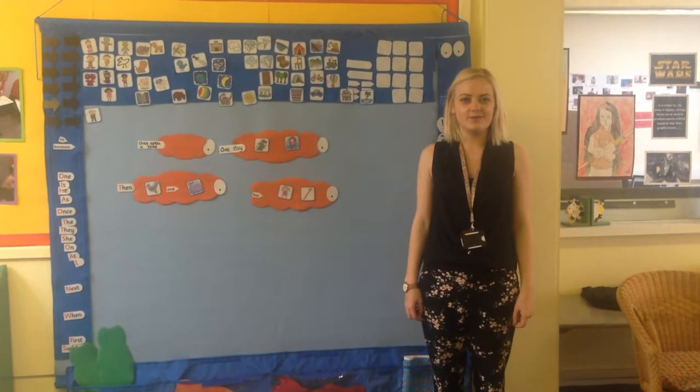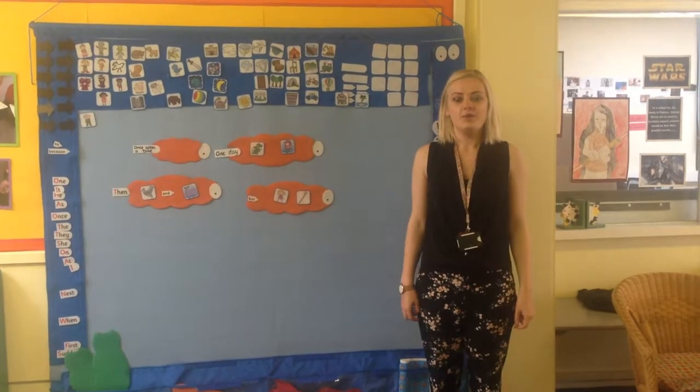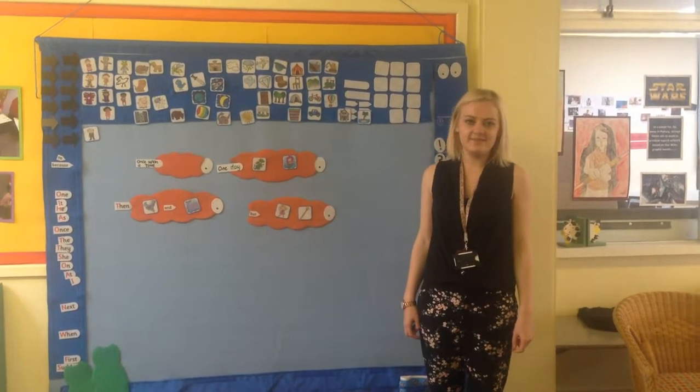In Reception we love our Mighty Writer Board because we use it in phonics to work with a range of abilities. We can work with the children who need to be extended to help them with their key features of narrative in their writing.